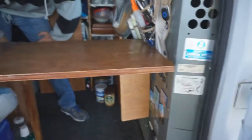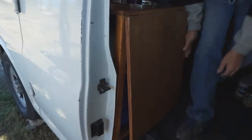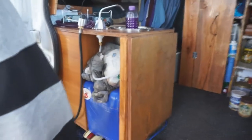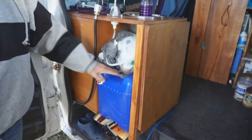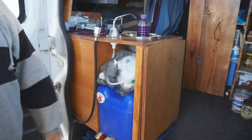That gives extra counter space for cooking. Also when this door opens up, I have access to my water jug — seven gallons of water. It has a pump; I didn't go electric, so it just pumps up manually.